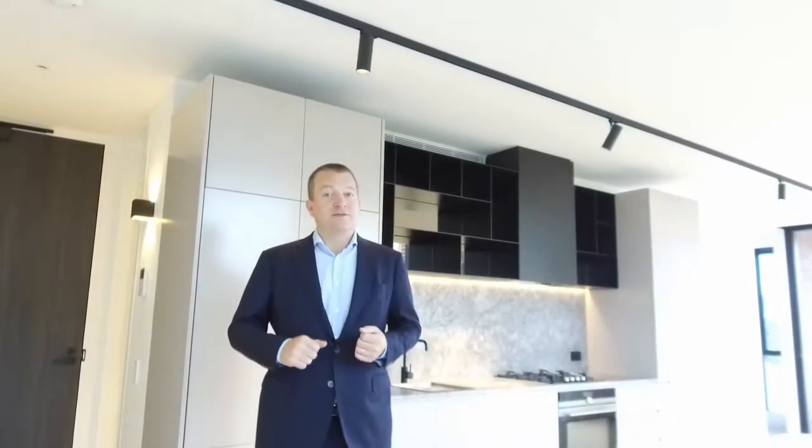Hi, my name is Stephen Fitzsimons from Melbourne Real Estate, and welcome to Piccolo House. Situated very close to the corner of Dorcas and Clarendon Street in South Melbourne. This is a two-bedroom, two-bathroom and one car park apartment. I'll take you for a tour today.